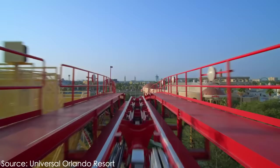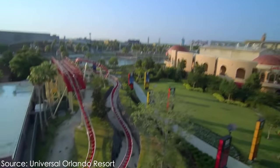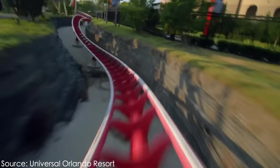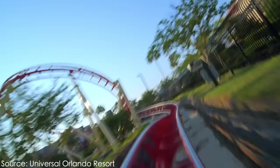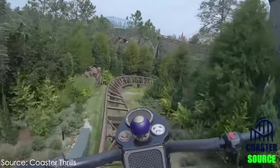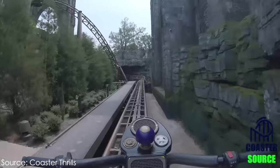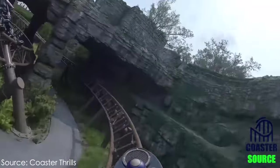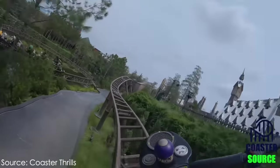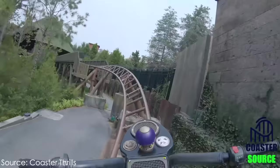The way the two coasters execute their block zones is completely different. Rip Ride Rocket does so in the traditional sense — the ride features one large lift hill and the rest of the layout relies on gravity. Each block zone is gravity fed as the train descends through the course. Whereas Hagrid's Motorbike Adventure is a multi-launching roller coaster that instead relies on a series of launches, special elements, and even moving track pieces to carry trains from block zone to block zone, leading to a large amount of additional technical components not found on Rip Ride Rocket.